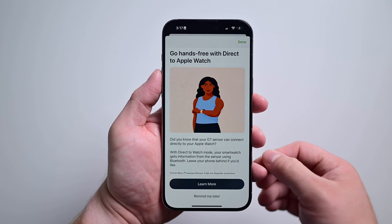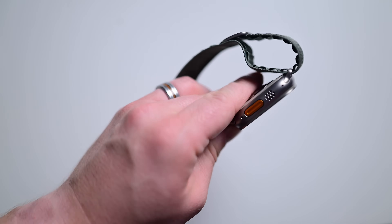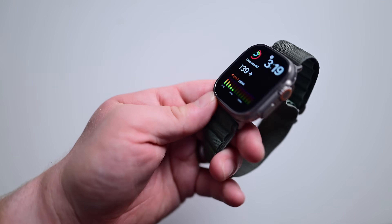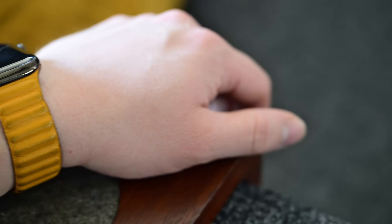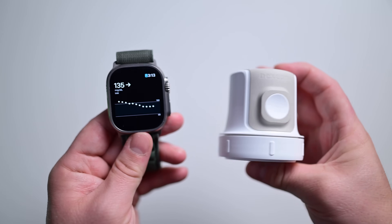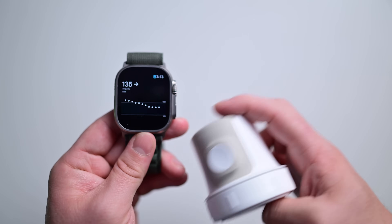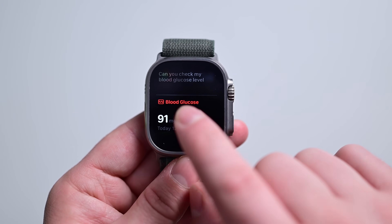Dexcom just updated the G7 to enable direct-to-watch connection. It will connect to your Apple Watch, iPhone, and optionally an insulin pump all at the same time. Your watch will only use your iPhone data as a fallback when direct connectivity is lost. In my testing so far, it's been absolutely incredible and works far more reliably. Your watch is perfectly positioned, usually away from your body, so it's able to maintain that Bluetooth connection. It's a game-changer and the first direct-to-Apple Watch CGM integration. All the info syncs directly to the Health app, and you can even access it via Siri.